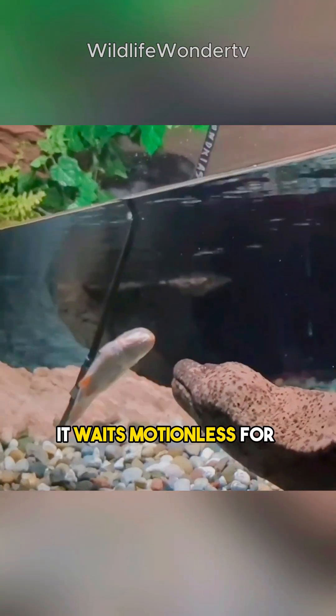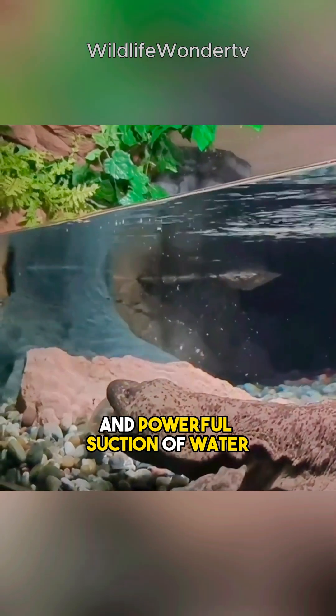When hunting, it waits motionless for prey to come close, then strikes with a sudden and powerful suction of water.